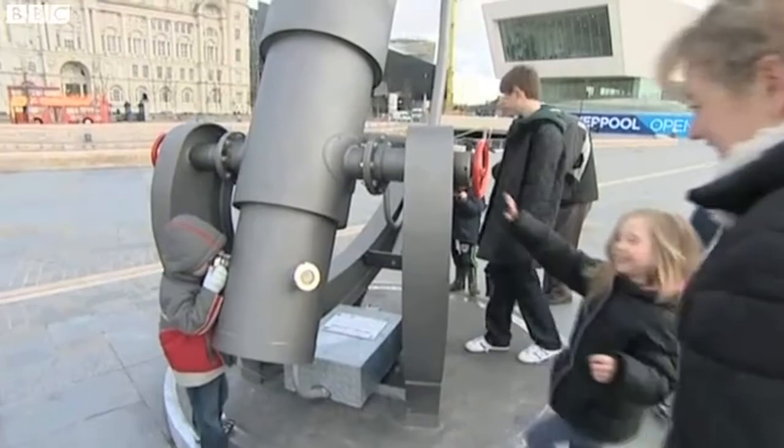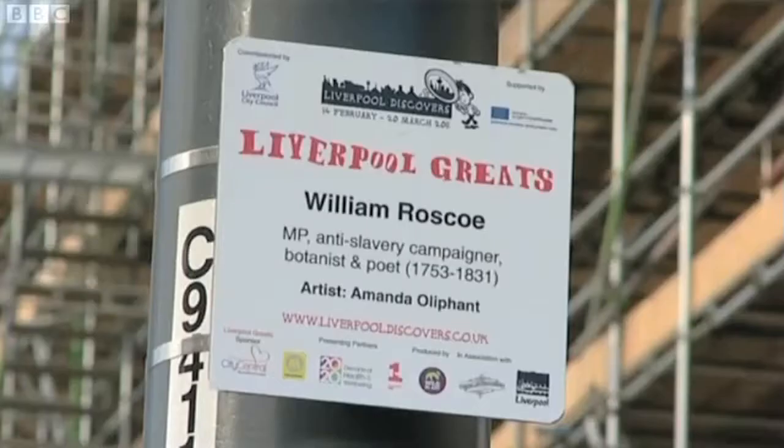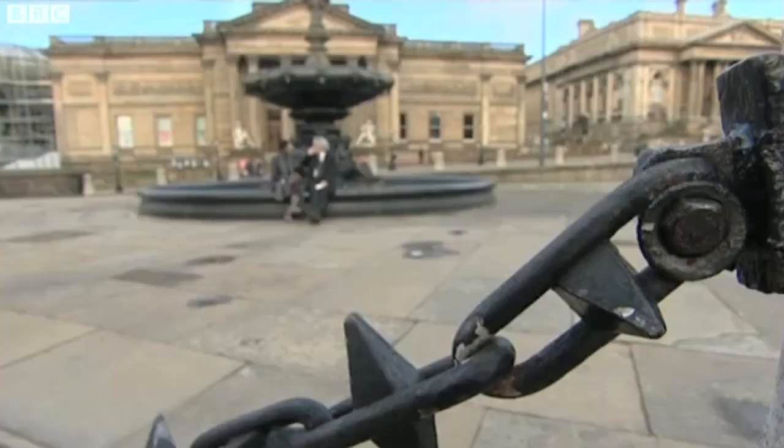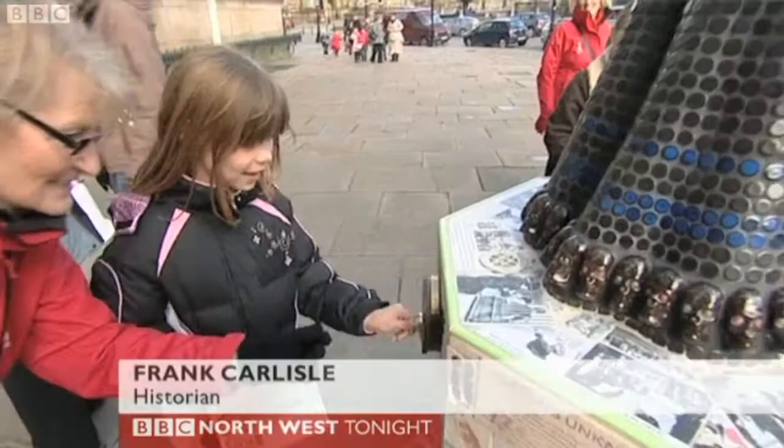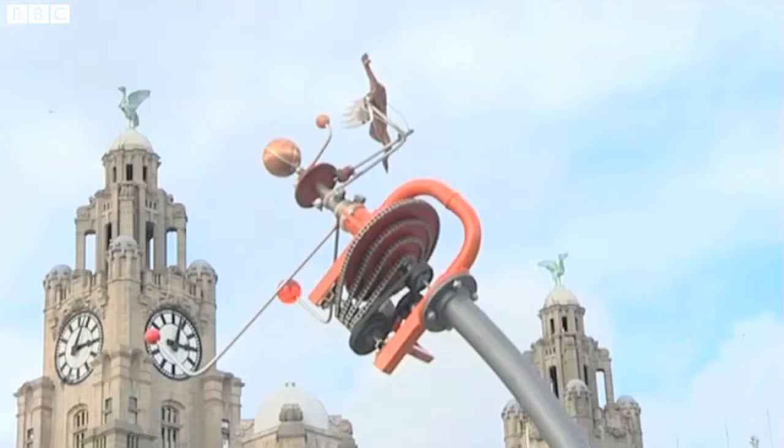From Lime Street Station to St George's Hall, this is a walk of fame. We've given more firsts, believe it or not, than anybody else. It's fantastic to think what Liverpool have given the world. Hello, Liverpool! There is plenty to shout about. This is an art exhibition putting Liverpool on the map.